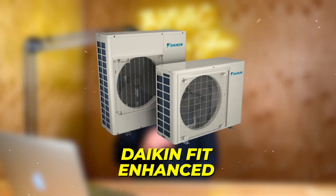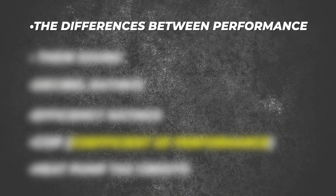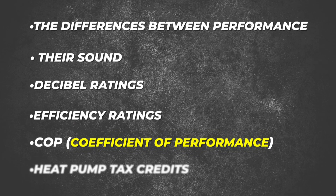In this video, we're doing a head-to-head matchup between the Daikin Fit Enhanced and the Trane XV17. These are two inverter-driven heat pumps. We're going to talk about differences in performance, sound decibel ratings, efficiency ratings, COP — which stands for coefficient of performance — heat pump tax credits, and which systems qualify in what regions. This is a general overview to help you determine which system would be best for your particular situation.